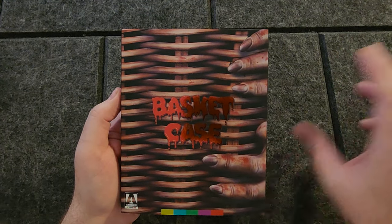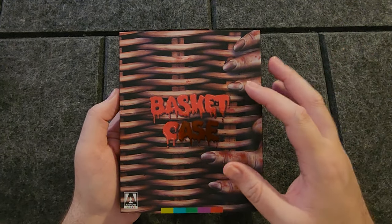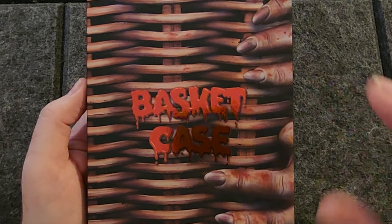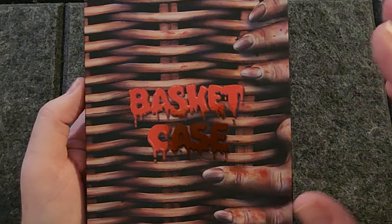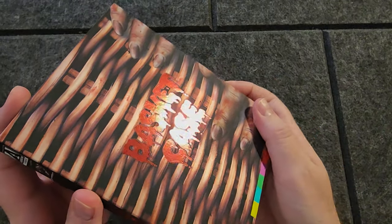If anyone out there wants to donate their copy — if they're picking up this 4K — let me know. Send me an email; my email is in the about page. I would love to do a comparison between this 4K UHD and the previously released version from Arrow. Anyway, I love the artwork here — it's kind of glossy with the Basket Case logo. Pretty cool.